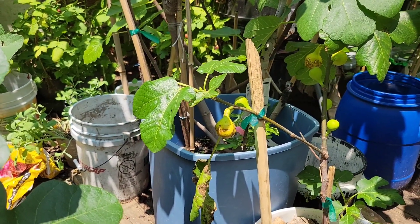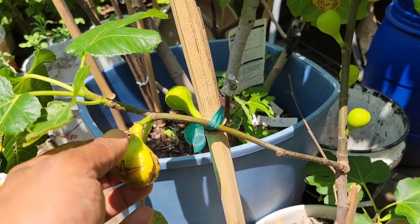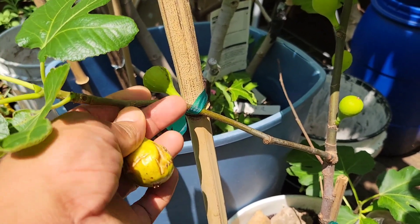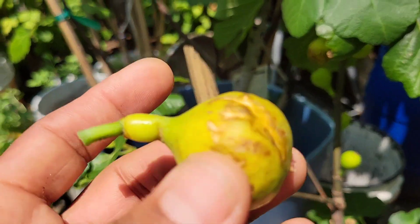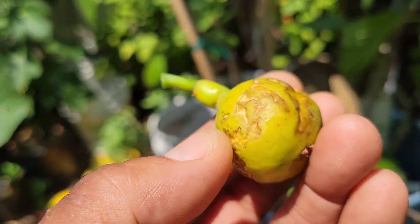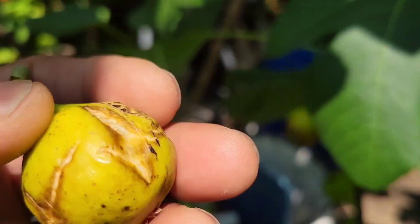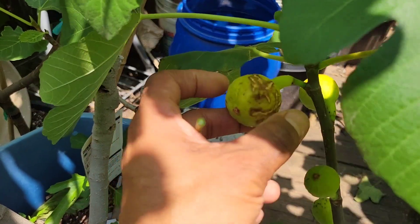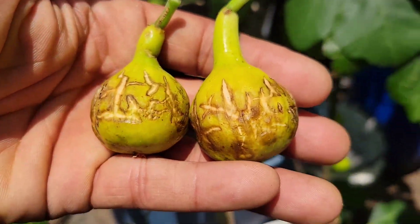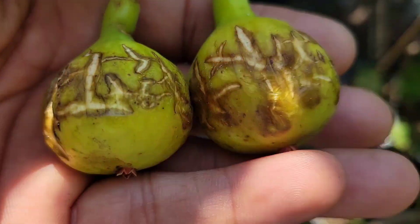Today I'm going to pick the ugliest fig I've ever seen. This one is Pichotto — I don't know why it's like this, but this is what I call an ugly fig. There's another one here too. I find them really, really ugly.